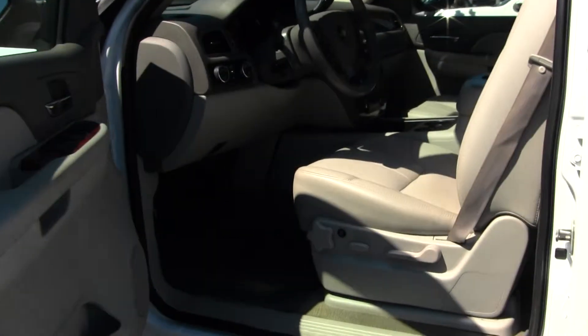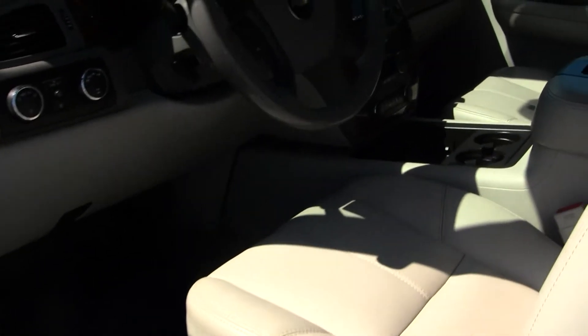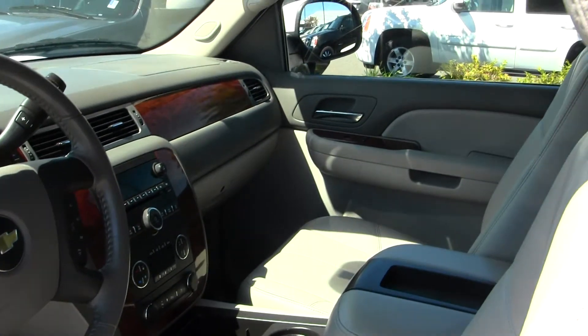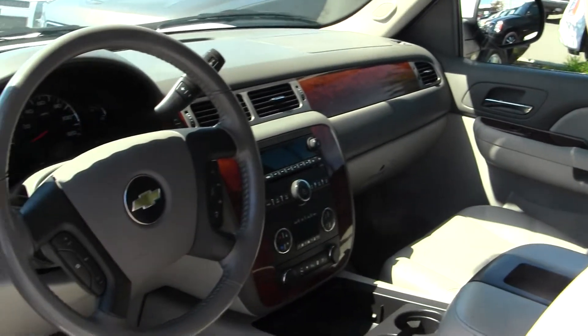It does have a tan leather interior, AM-FM radio, CD player, auxiliary connection. The steering wheel has Bluetooth, media, and cruise control.